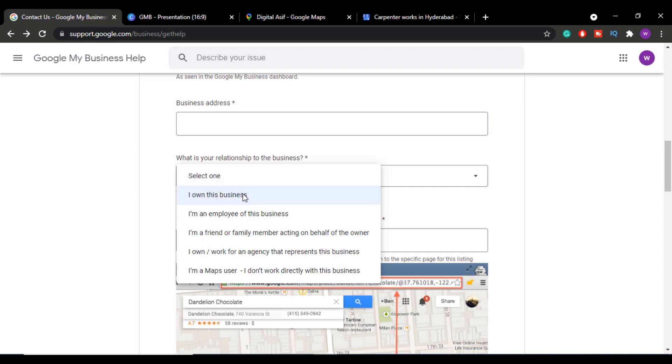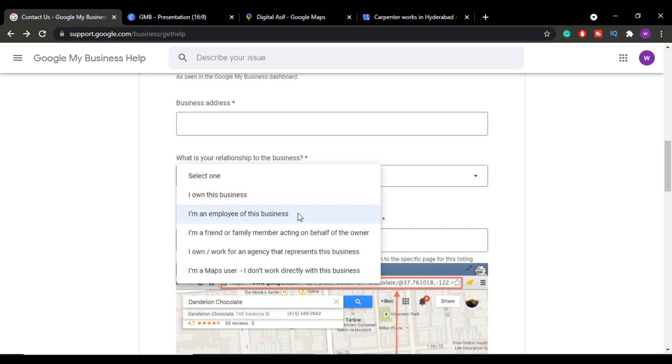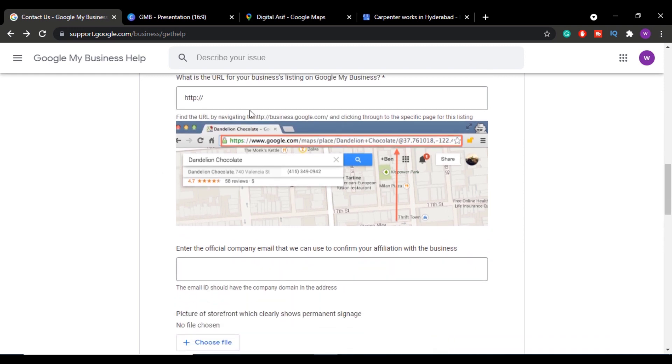Next, select your relationship to the business: if you are the owner select 'I own this business', if you're an employee select 'I am an employee of this business', if you're a friend or family member helping the owner select that option, if you're a freelancer or agency owner select 'I own or work for an agency', or if you're a regular map user select that option.